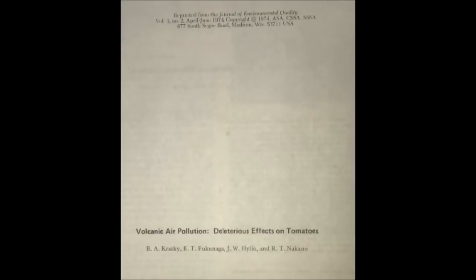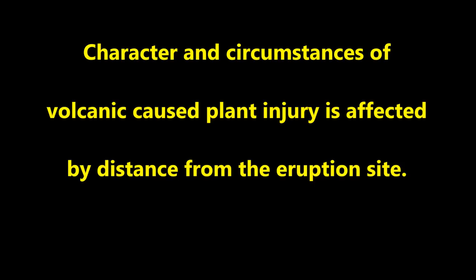We published this study in the Journal of Environmental Quality more than 40 years ago. We have seen that the character and circumstances of volcanic-caused plant injury is affected by distance from the volcanic eruption site. I am sure that current and future volcanic eruptions will provide both similar and new experiences for the growers and researchers. For now, I bid you Aloha!